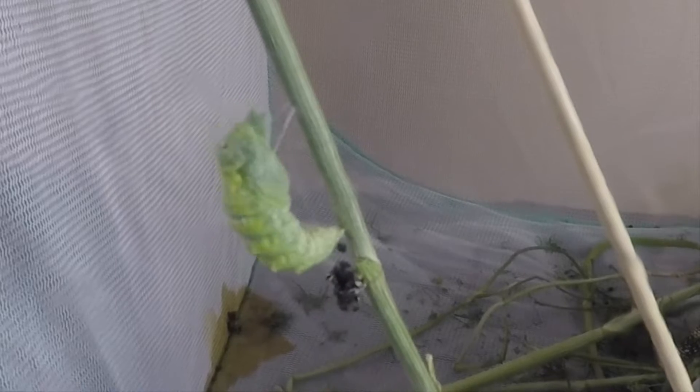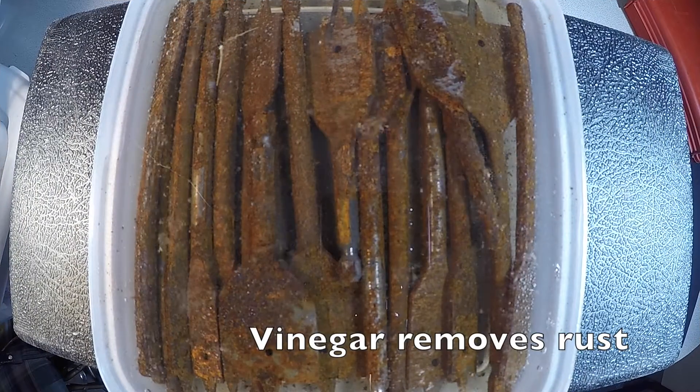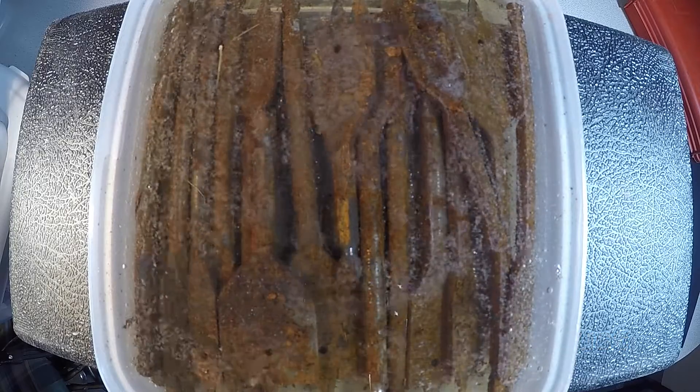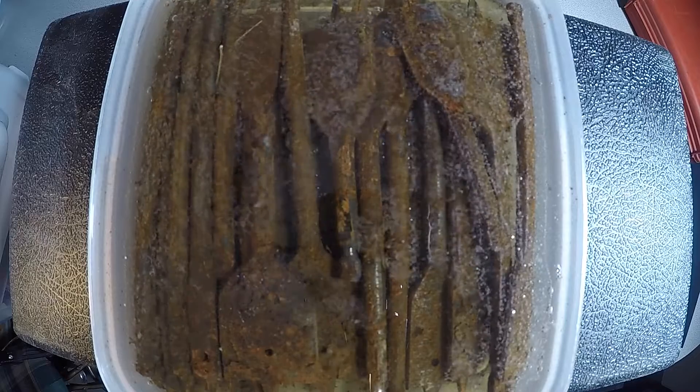Most people know that vinegar removes rust, but did you ever see the process sped up? Here's 16 hours of rust removal sped up to 30 seconds.